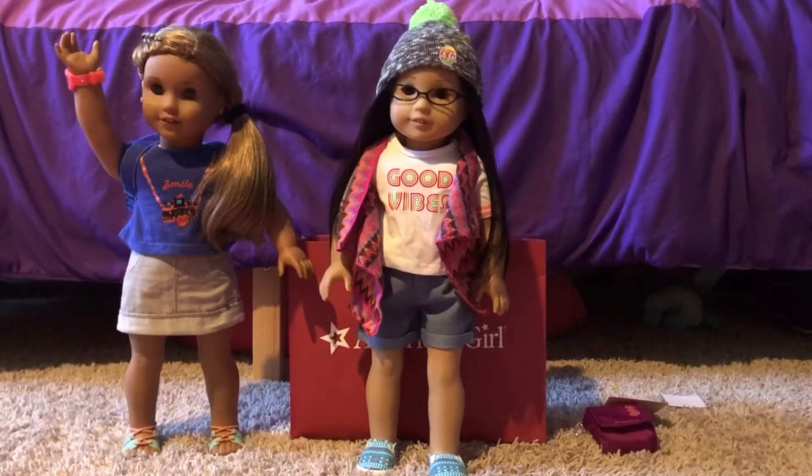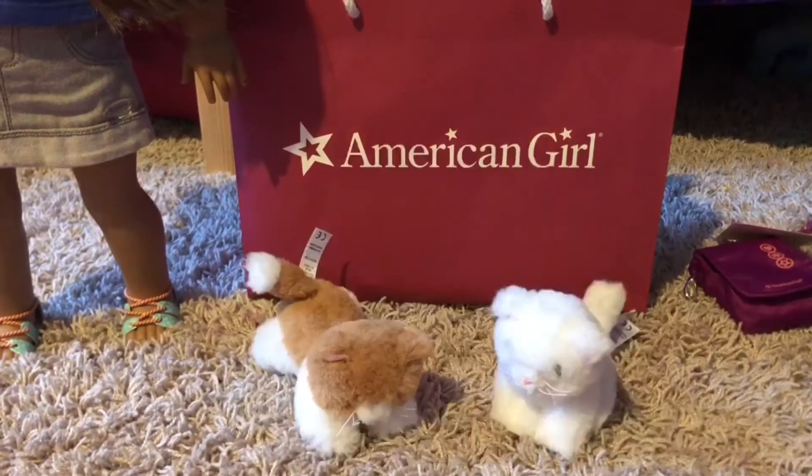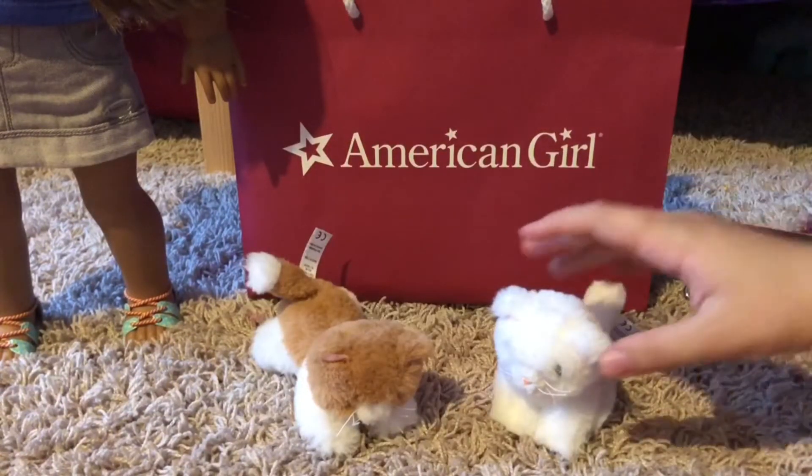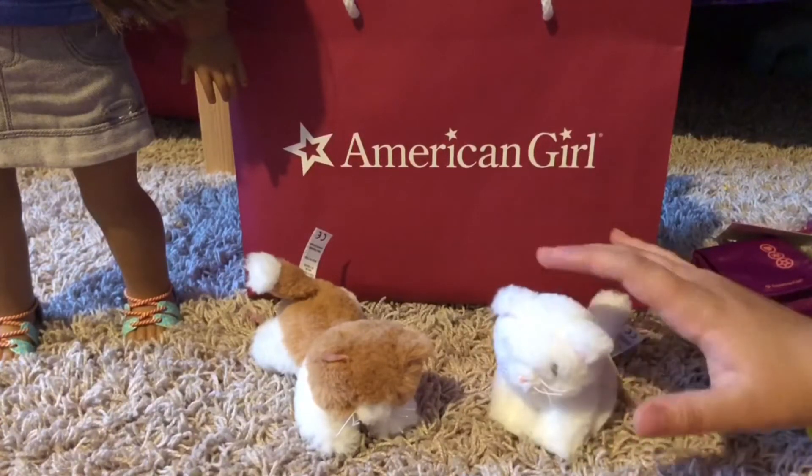The last item I got were Rebecca's kittens. I wanted to get a cat because I like cats and I didn't have any doll cats, so I remembered Rebecca has kittens. Here they are out of the box — they are so adorable and so soft. You'll see them featured in a future stop motion.